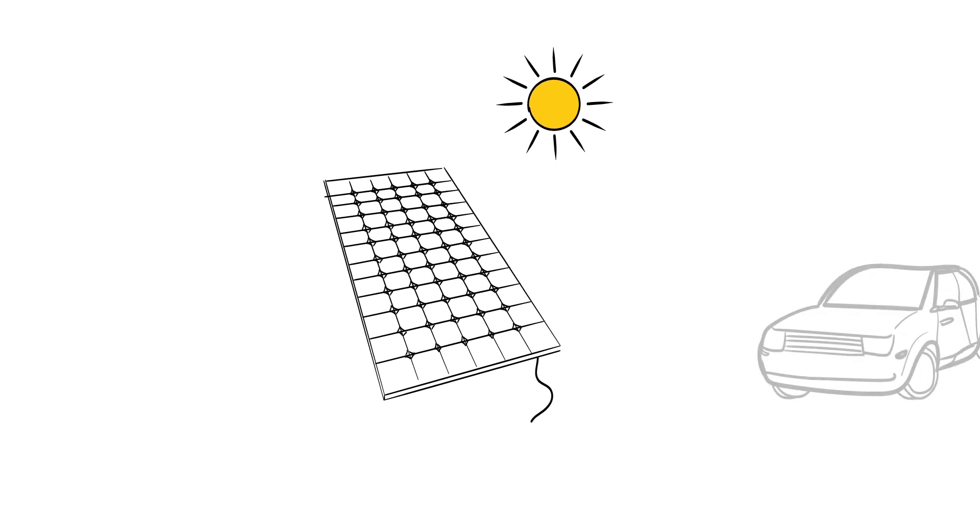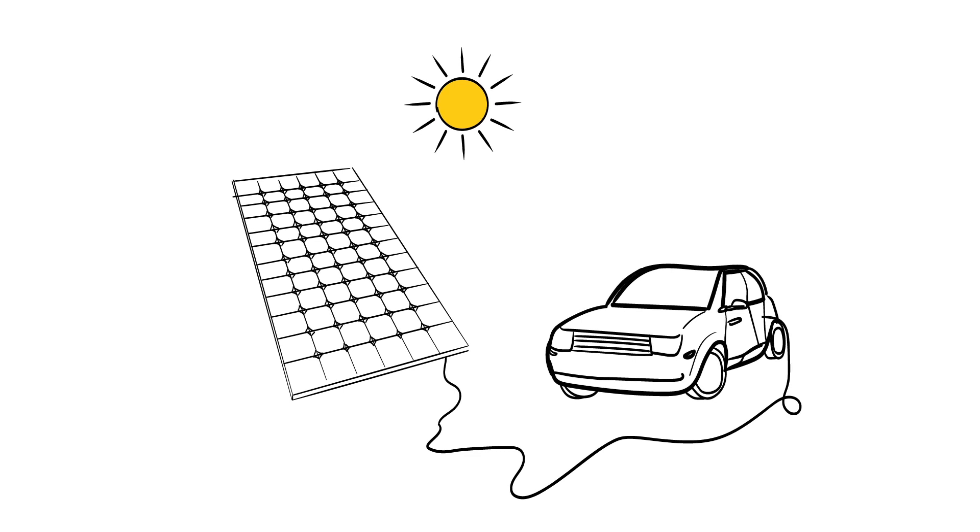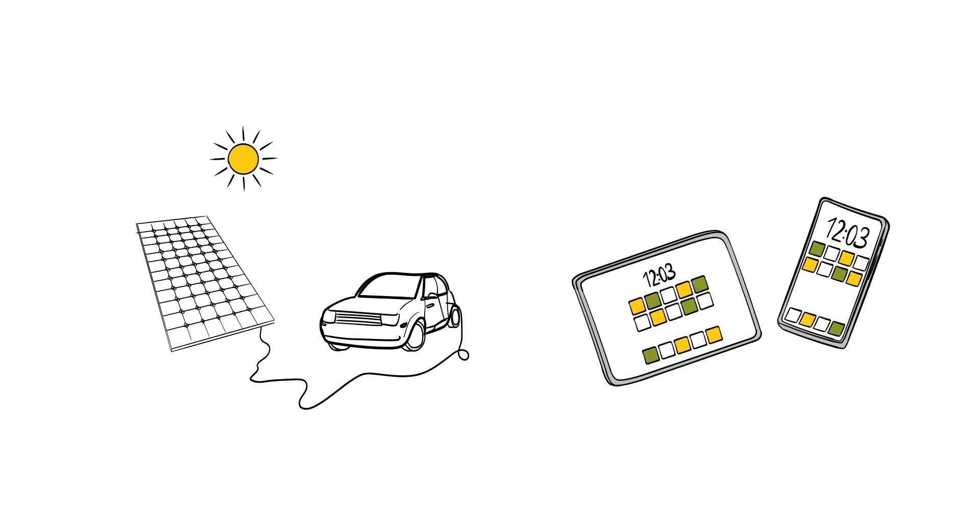Solar energy and its extremely low-carbon footprint, along with the digital transformation, are two major driving forces for a climate-neutral, sustainable future.